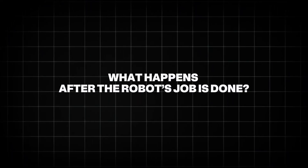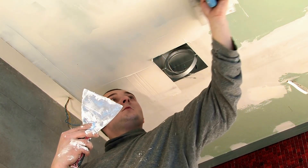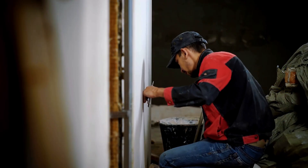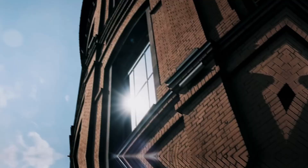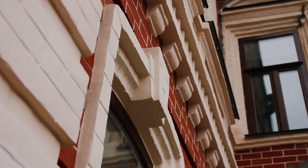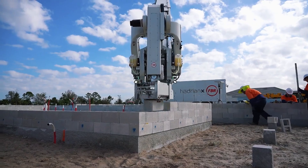Once Hadrian X finishes the structural walls, human workers still come in to do what robots can't: plumbing, electrical wiring, and interior finishes. Regular bricks are sometimes still used for the exterior face of the house, especially for aesthetic reasons, and these are laid manually. But here's the thing — they're done off the critical path. In other words, the main structure is already up, so other work can start immediately. That saves huge amounts of time.